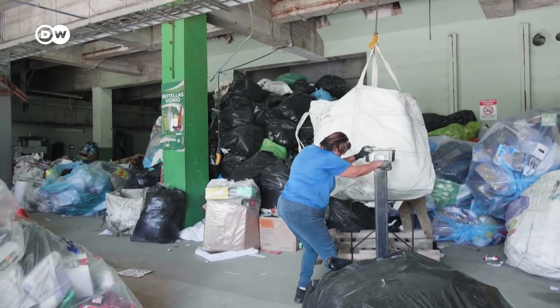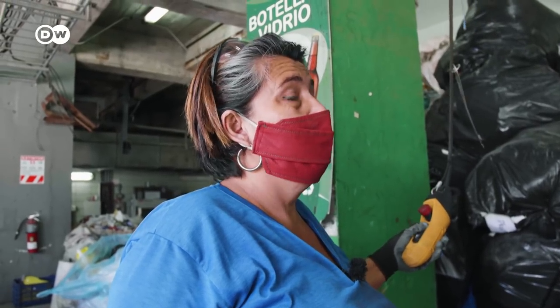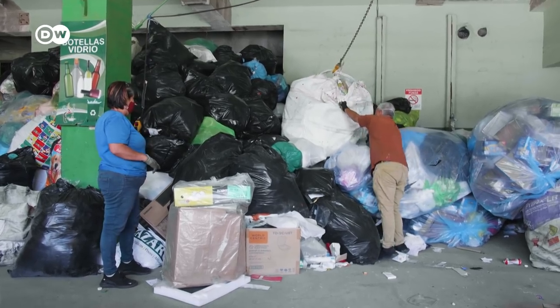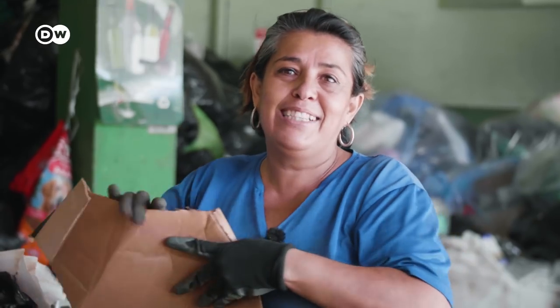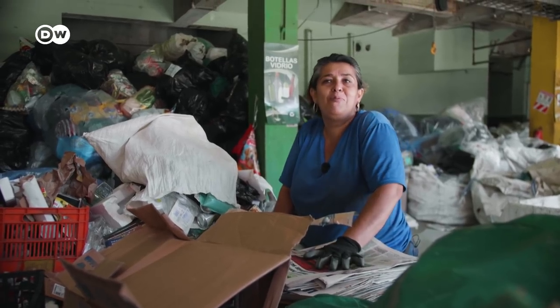Susana Astorga had just split up with her partner when she started working here several years ago. Suddenly, the homemaker was a single mother with two boys to feed. Sorting trash was meant to be just a stopgap. But she says: I've developed skills I never knew I had. I like to manage the project and assume responsibility for others. I've really come to love the project.